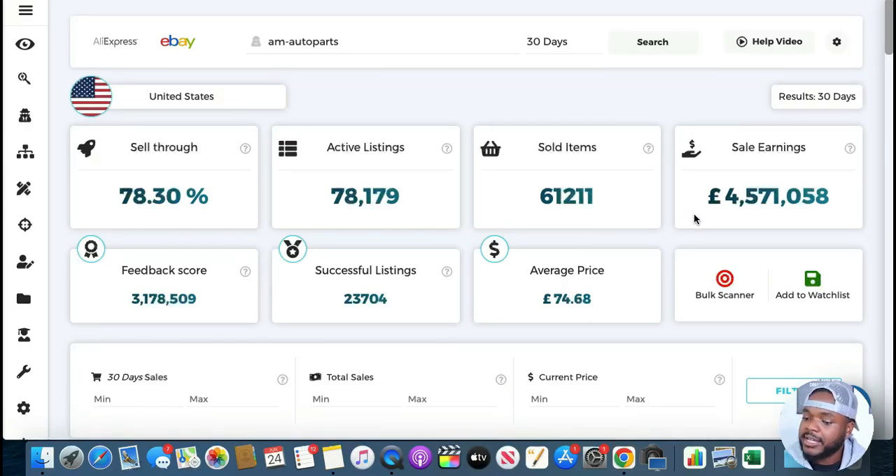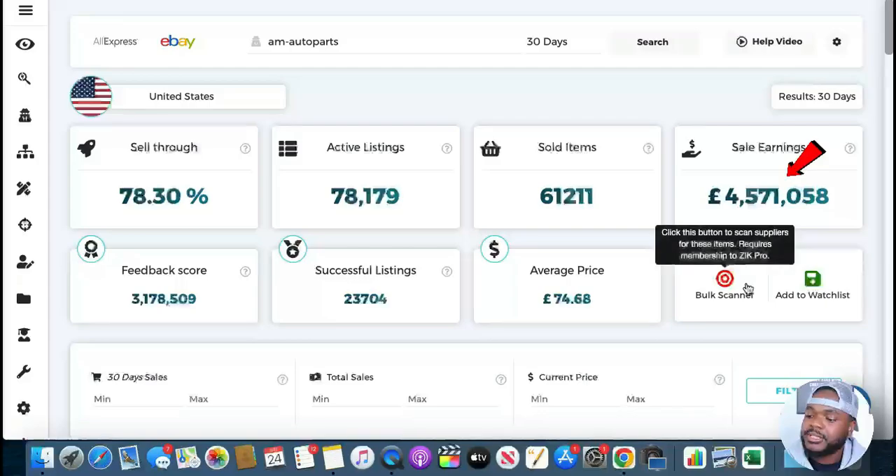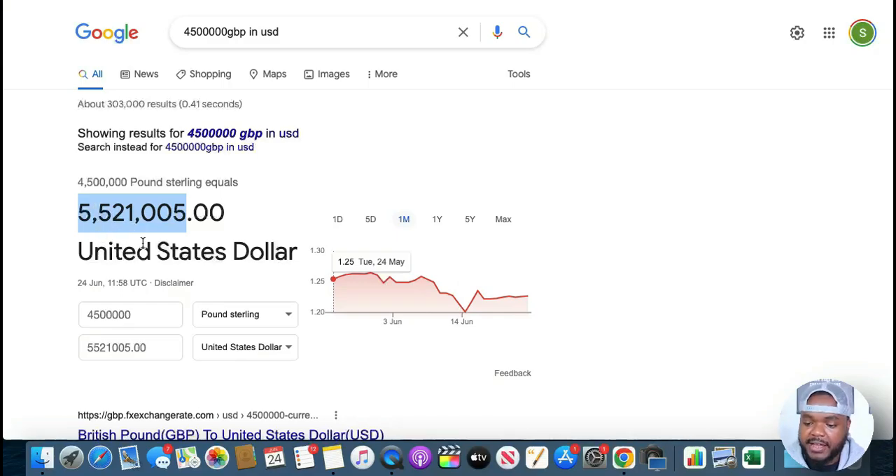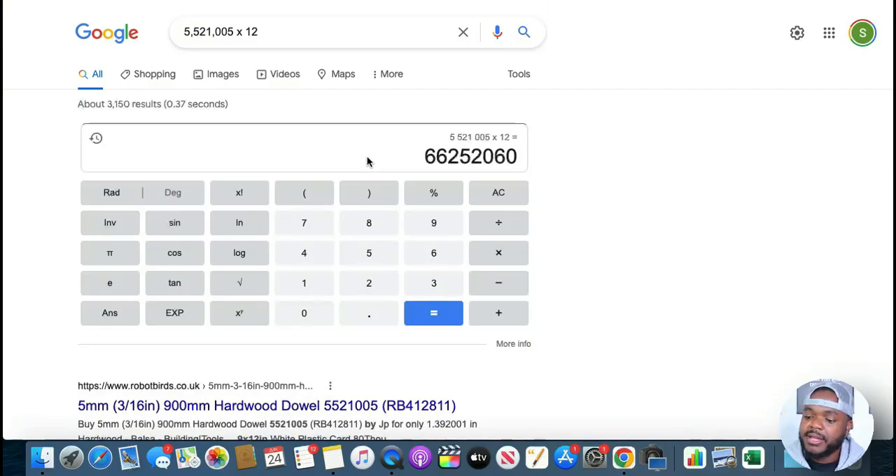As you can see, in the last 30 days, according to Zeke Analytics, this eBay seller was able to generate 4.5 million pounds in just one month. That's around 5.5 million dollars, which means if they do the same thing for the next 12 months, they're going to make around 66 million dollars from just one eBay store — which is ridiculous. This is the most money I've seen any eBay seller make.